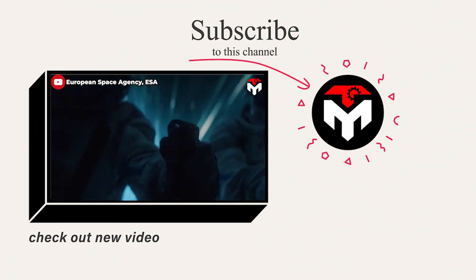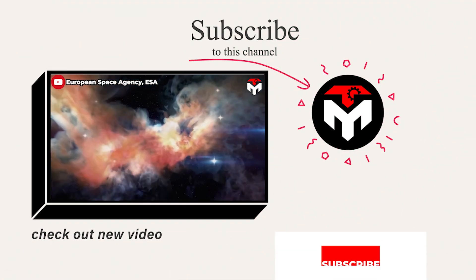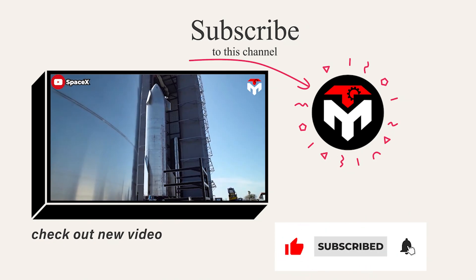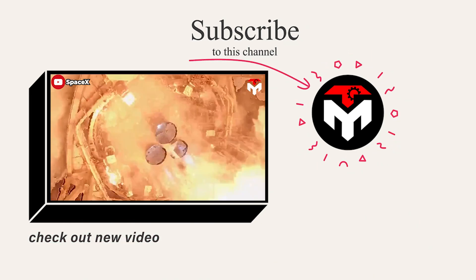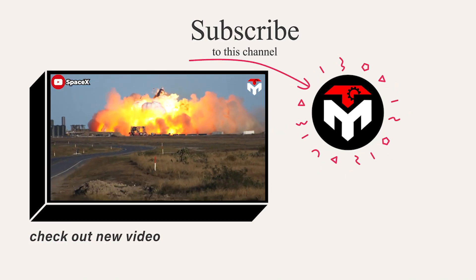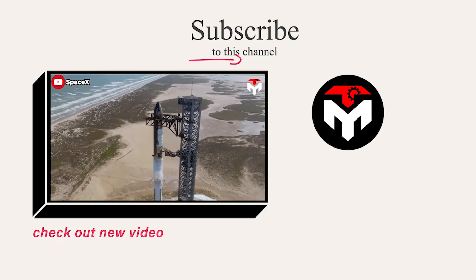And that just about wraps it up for today's episode. Make sure you subscribe to the channel and turn on the notification feature so you don't miss any space-important updates. Your support is our driving force to continue delivering high-quality content. Thank you, and we look forward to seeing you next time.